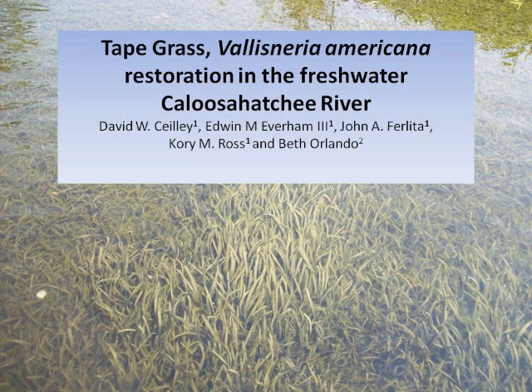Some of this work was initiated at the Conservancy of Southwest Florida and then continued at FGCU. I want to thank Dr. Win Everett, one of the founding faculty at FGCU, as well as a major part of this study. I also have two students, John Ferlita and Corey Ross. Corey is doing his master's thesis on this project. This would not have been possible without Beth Orlando from the Water Management District and Peter Durring.